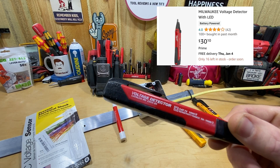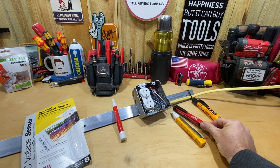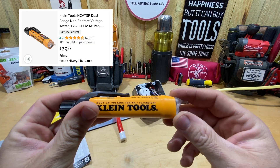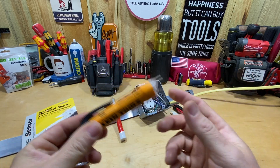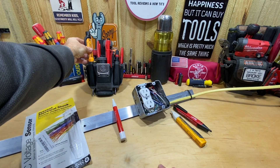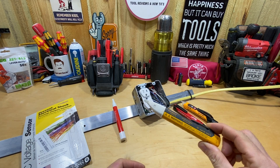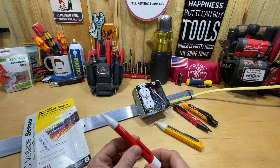I've also liked the Milwaukee one in the past — this is an old one, the 2202-20. It might run you about $30 on Amazon but I don't think you can even get this one anymore. Then I've got the Klein NCV T3P, which runs about $30 as well. This one is dual range and has a flashlight on it — great features. The thing about the Klein that I don't like is the size; they just don't fit in my pouch pockets very well, though if you wear it in your shirt pocket it might not be a big deal.